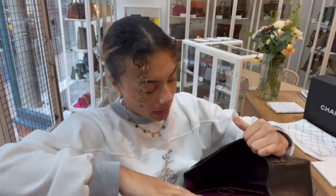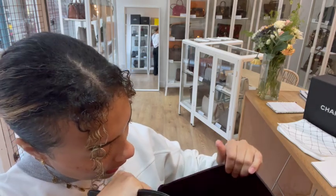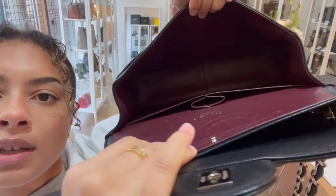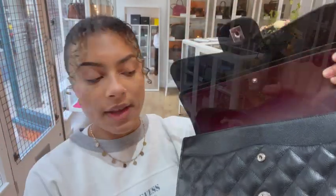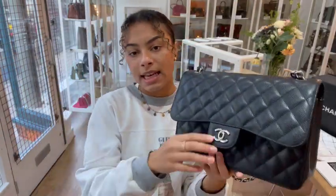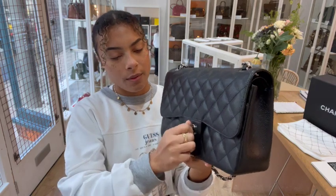Right inside you'll be able to see the date code — on that little sticker you can see a white tab, which is where the date code for the Chanel is. The date code begins 18-18, so it is from 2013–2014, making it pretty much 10 years old now. It is in a beautiful condition for its age.